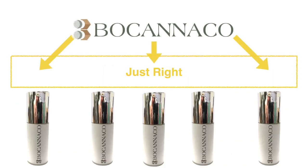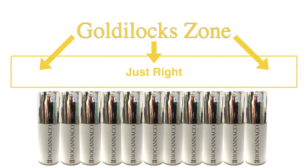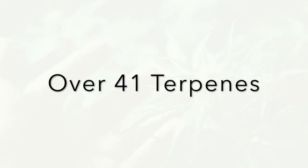Becanico's hemp oil is formulated to be in the Goldilocks zone, landing in between the two extremes, offering 1000 milligrams of CBD per bottle with zero THC, over 41 terpenes, along with other essential ingredients that are just right.